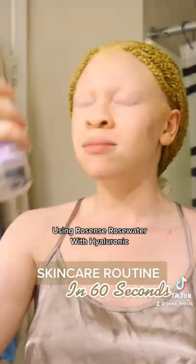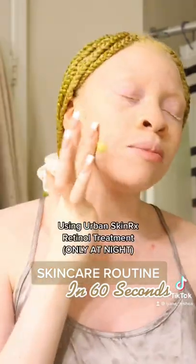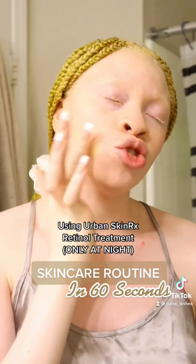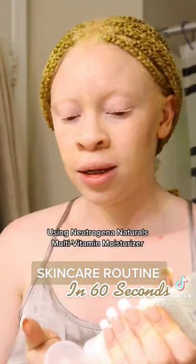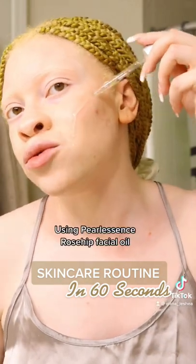Next up, face mist. This particular one has hyaluronic acid in it. Next up, I use some retinol cream to treat my blemish scars. Next up is a moisturizer. Lastly, a facial oil.